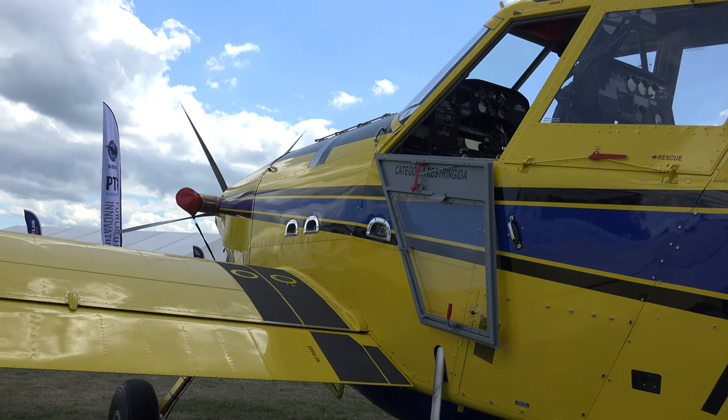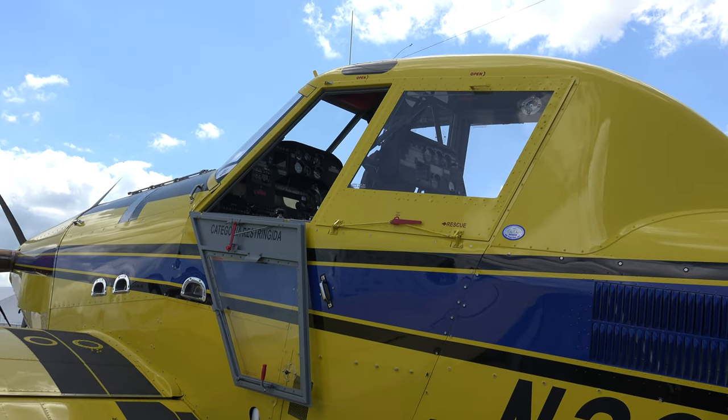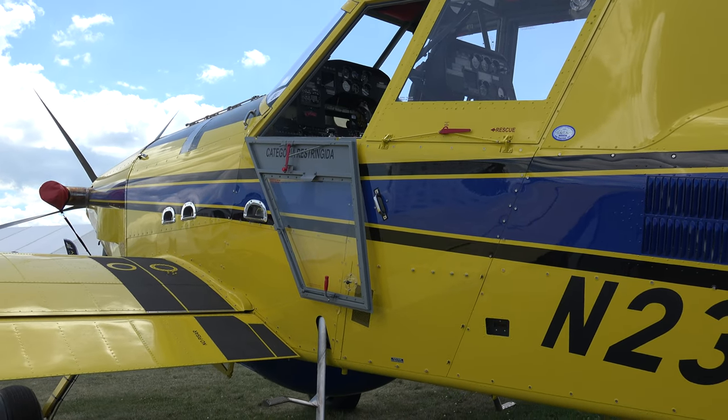The reason there are two cockpits on this particular model is because that operator intends to use it for both firefighting and for training.